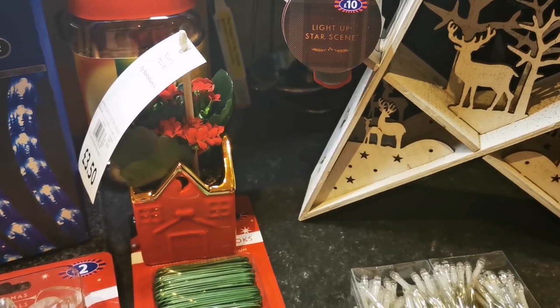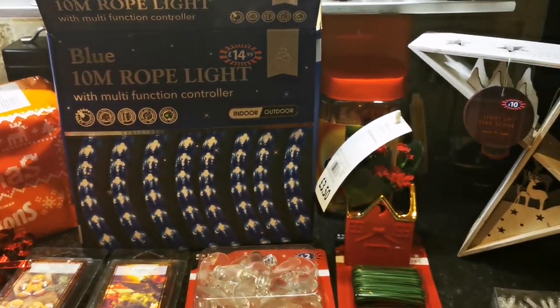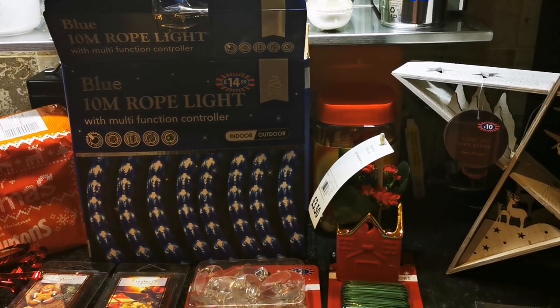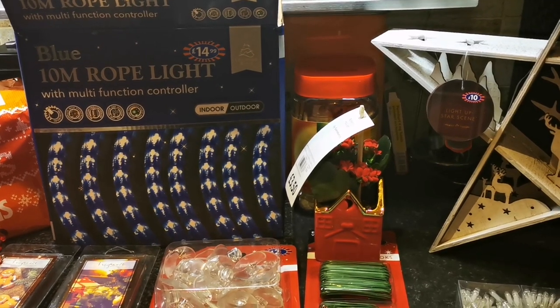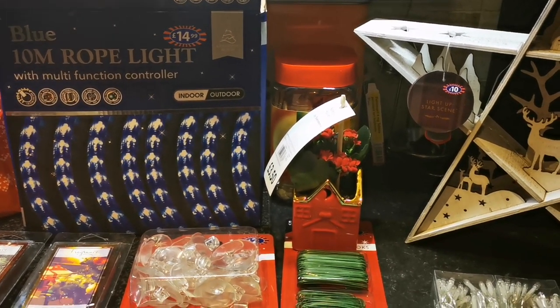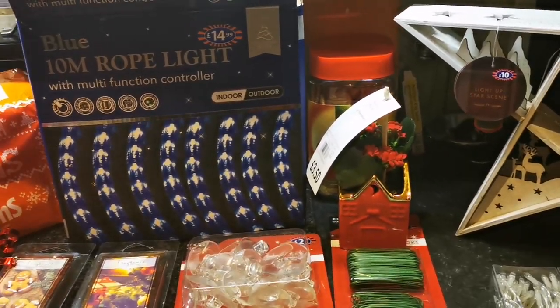Got a little Christmas house with a plant in — that was £3.50 from Sainsbury's. And we've got these rope lights that are blue. We're going to decide where to put them — Steve thinks around the back of the settee on the floor so it shines underneath, but I'm yet to see what it'll look like.